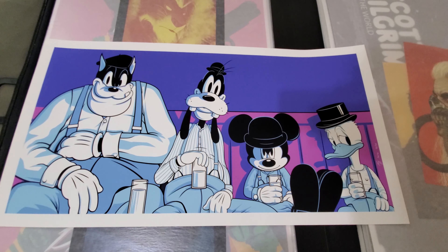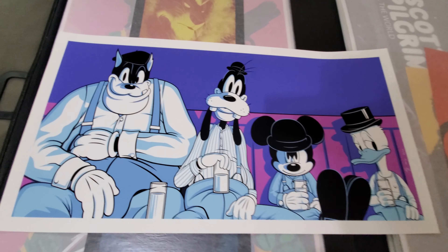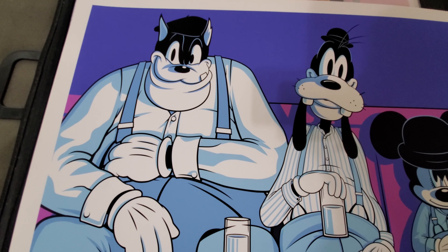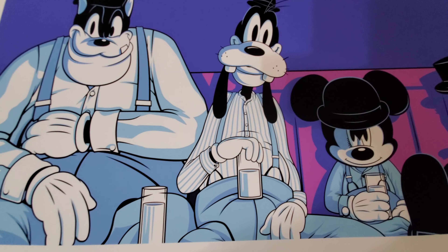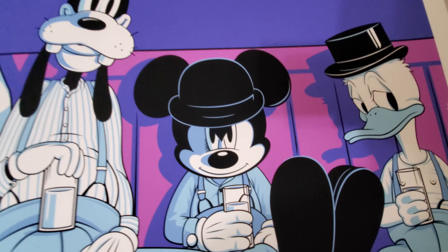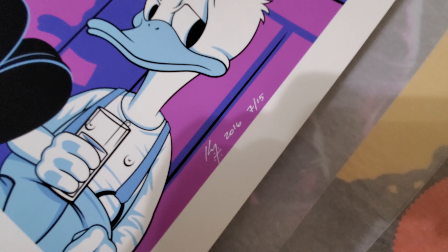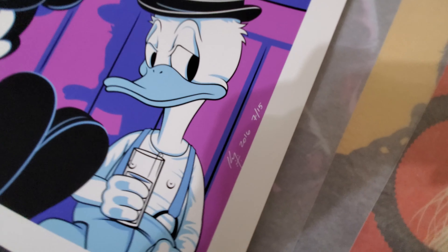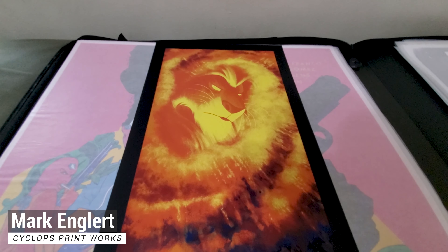Next up we have these two prints. I'm not even going to call them posters because they're really not posters — they're more like family portraits. Right here we have Immortan Joe, obviously from Mad Max. I told you, I have quite a few Mad Max stuff. And then right there is obviously Max. They are signed. This is 629 out of 890. And then this one is 629 as well, out of 770.